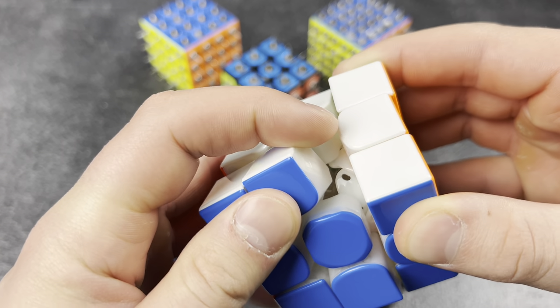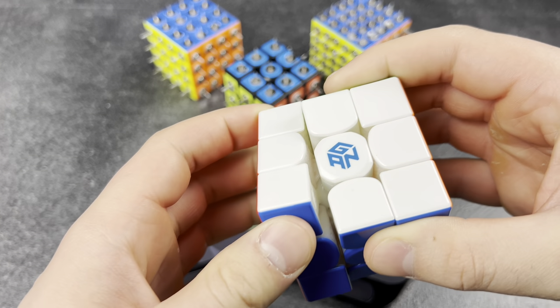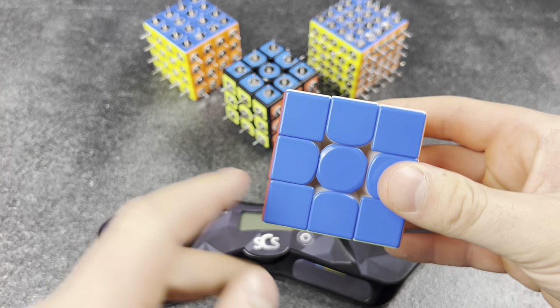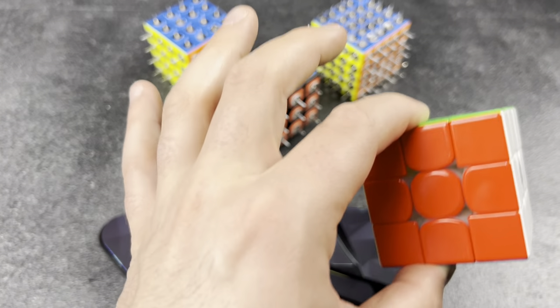Perfection to the max. I spent the last four hours tensioning and lubing this cube, but this one piece keeps catching, so I'm going to take the whole thing apart, clean it, re-lube it, and re-tension it. Hopefully that'll fix the problem — just give me four more hours.